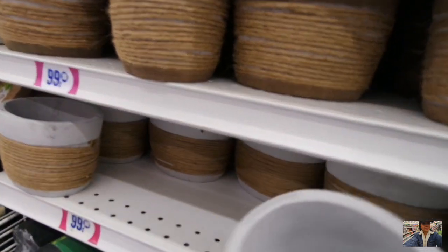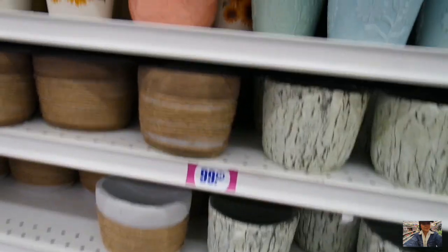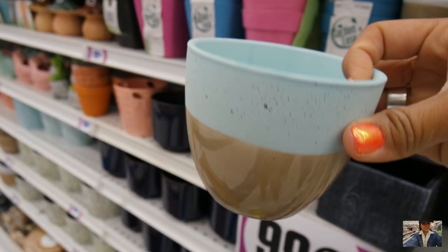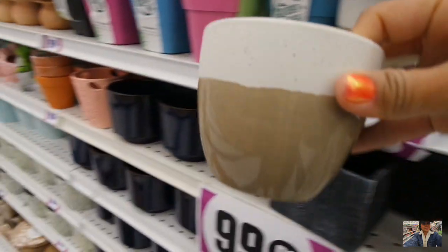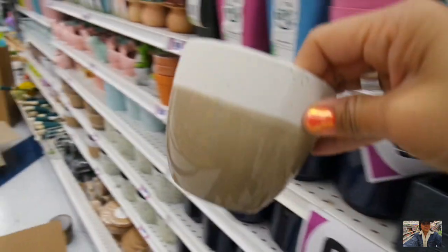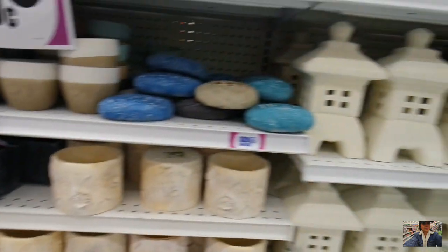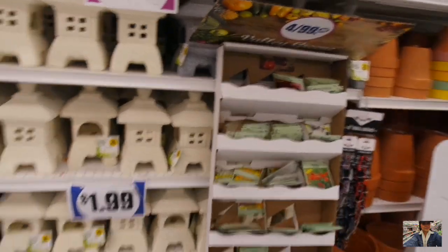And then this is new — this is cute. Doesn't really match my theme though. Look at this — this is cute. They also have it in like a white speckle — they're super cute. Maybe I might get some for our kitchen here in Las Vegas. My mom's been buying me a lot of plants to plant up for the house. So I'm going to go ahead and take you guys to the rest of the aisle.